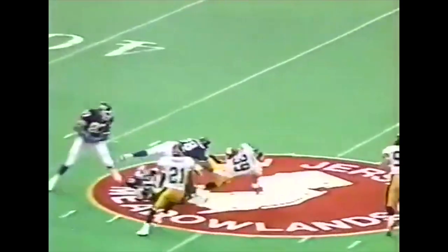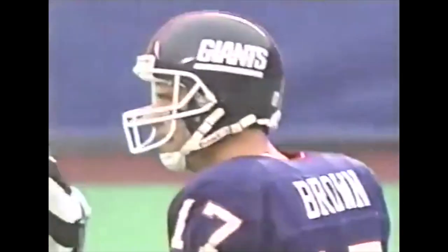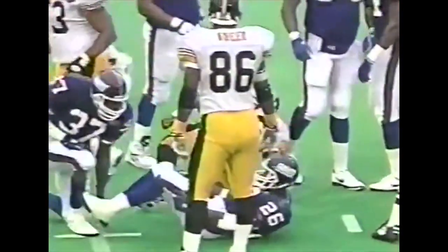Brown guns it — intercepted by Darren Perry. His sixth of the year, and for the moment that leads the AFC. It's his tenth interception of the year — that's one more than Phil Simms had all of last season. John L. Williams — always got his head taken off. Down at the 43, a gain of seven.